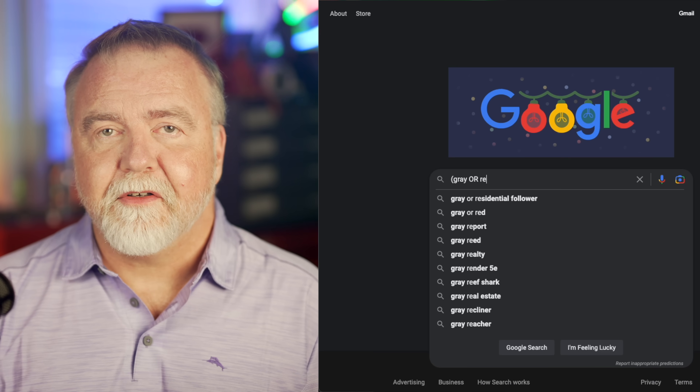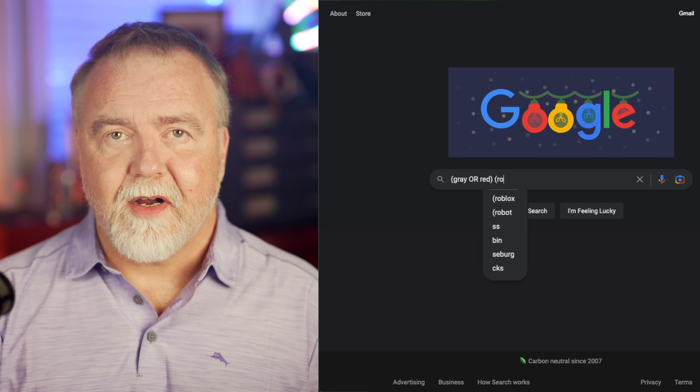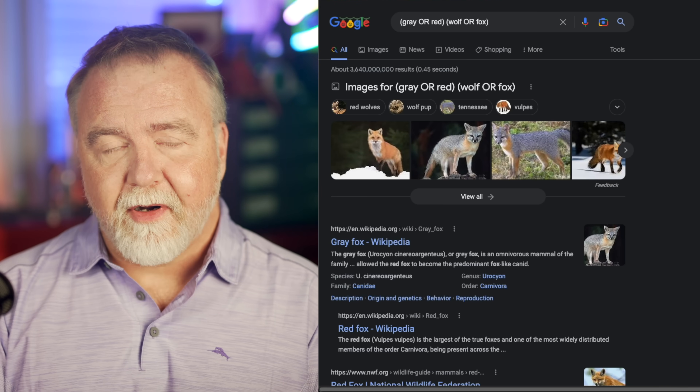Another example: consider searching for (gray OR red) (wolf OR fox), which will return any of the four combinations — gray wolf, red wolf, gray fox, and red fox.